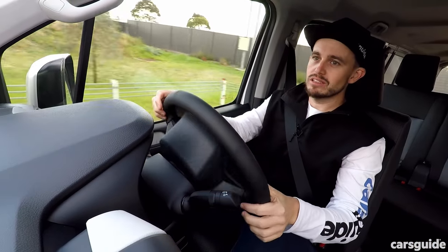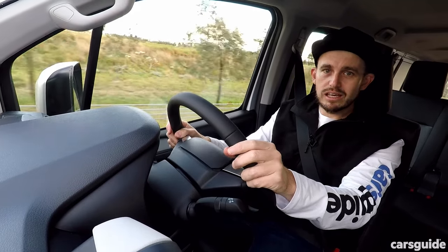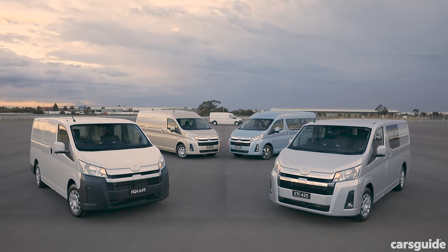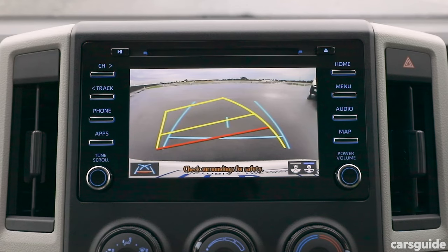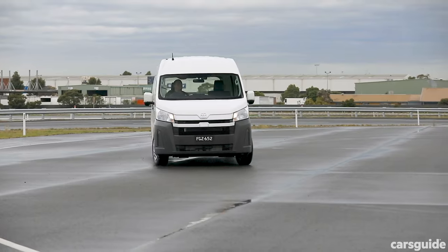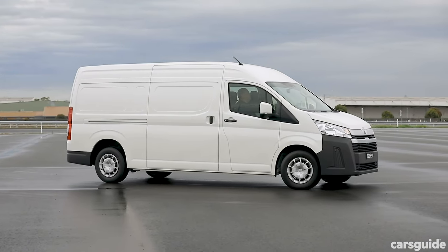Here's your safety rundown. Standard across all models is auto emergency braking with pedestrian and cyclist detection, lane keep assist, blind spot monitoring, rear cross-traffic alert, and a reversing camera with parking sensors. It's also achieved the best possible five-star NCAP crash score for 2019.